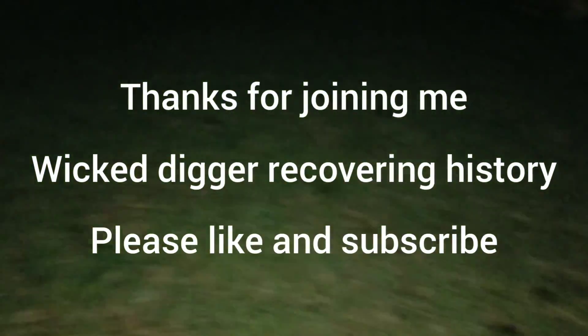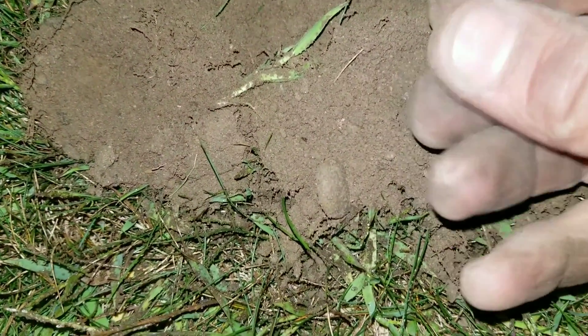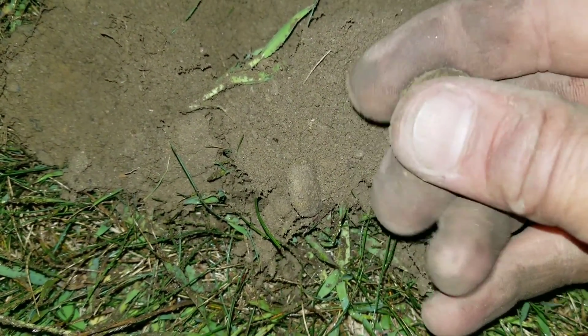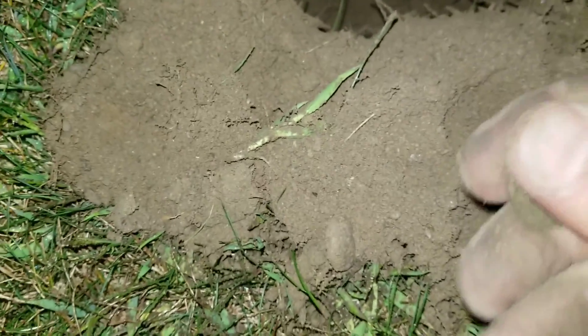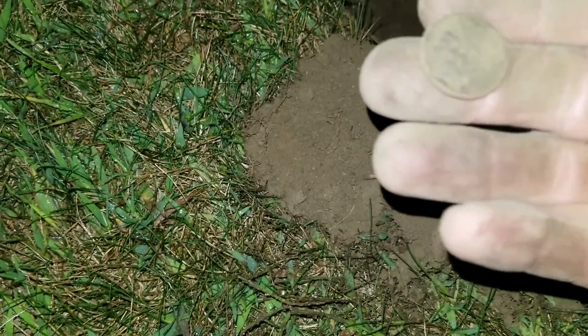I'm out here in my yard where I've dug tons and tons of times. This is the second one I've got out of my yard — I just pulled it out. It was giving a nickel signal and it's a nickel, a buffalo nickel. Second buffalo pulled out of this yard. This is not too far from the edge of my flower bed.